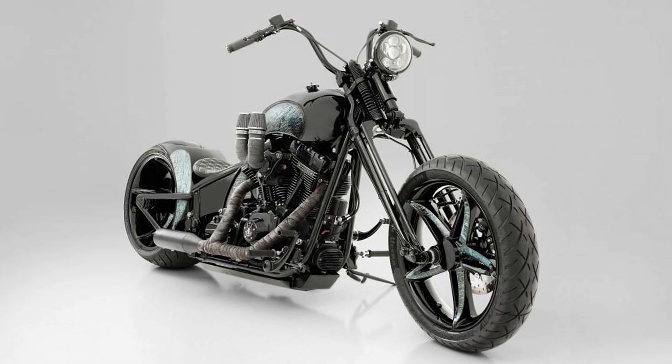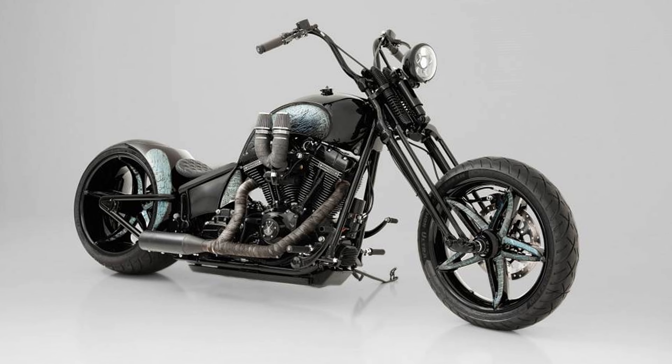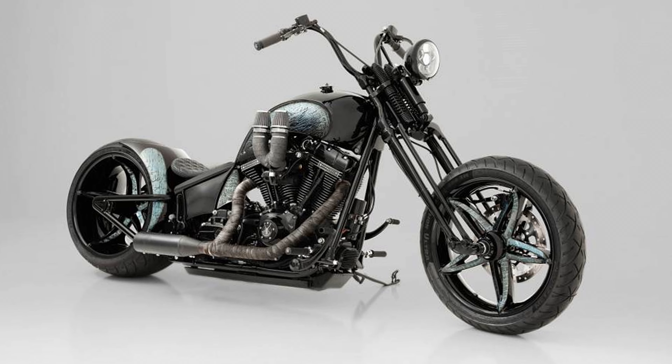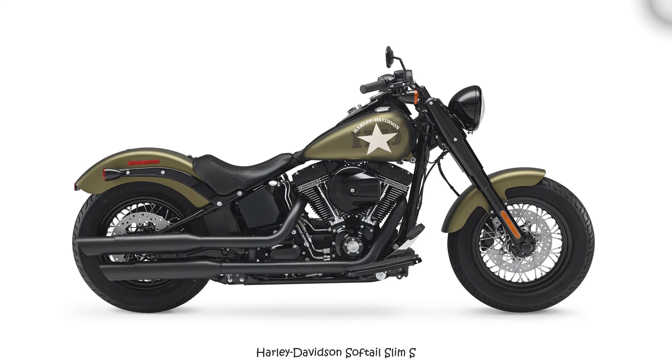Hi everyone! Step into a world where innovation meets reverence, where every curve and line whispers tales of artistry. The soft purr of the Softail Slim resonates with an intricate transformation — a metamorphosis that births the golden emblem known as Crow's Feet by Bundner Bike. It's more than a motorcycle; it's a symphony composed by the union of craftsmanship and creativity.